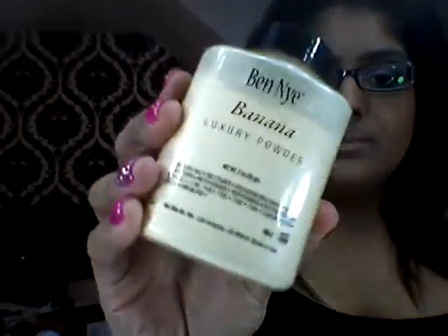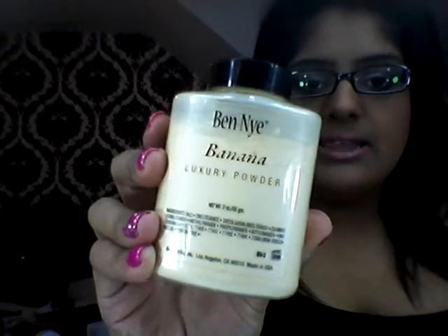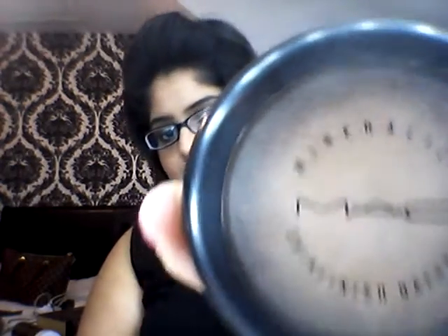To start off with, I have been absolutely loving to set my makeup the Ben Nye Loose Powders, the Luxury Powders in the Banana and the Cameo Powder. Next one, which you've seen me use in a lot of my videos, is the MAC Mineralise Skin Finish in Medium Dark. I've absolutely loved this to set my whole face and my under eyes if I can't be bothered to get the loose powder out — I just use this quickly to set everything and I'm good to go.